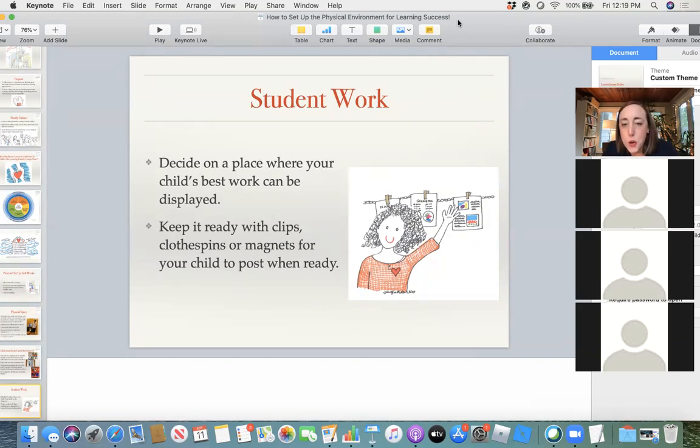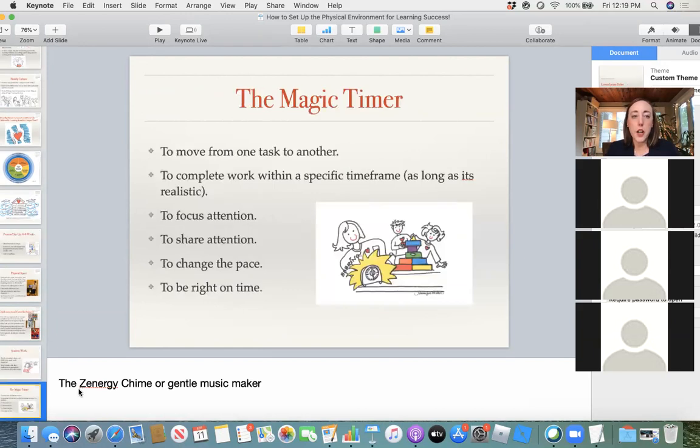Tara says she purchased a $4 milk crate from Target that works like a locker for her fourth grader — cheap, easy, accessible, and at just the right height. She can put folders, notebooks, and a Chromebook all next to her desk. She also painted the wall behind her as a magnet chalkboard where she can hang work and write notes. I love that — it really addresses the idea of her being able to post work she's proud of.